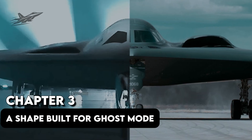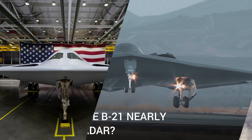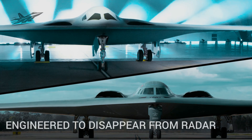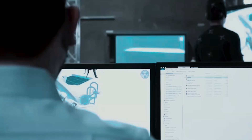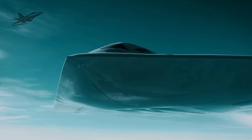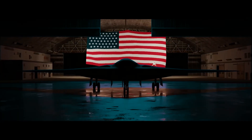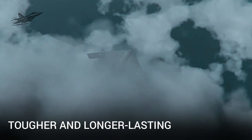Chapter 3: A Shape Built for Ghost Mode. At first glance, the B-21 looks like the B-2 Spirit's younger twin, but that's where the similarities end. Every curve, every seam, every surface has been engineered to disappear from radar. The engines are buried deep inside the fuselage to hide heat signatures. The airframe is flawless and smooth, with no protruding antennas, panels, or gaps that could reflect radar waves. It's coated in next-generation radar-absorbing materials that are tougher and longer-lasting than anything on previous stealth bombers.